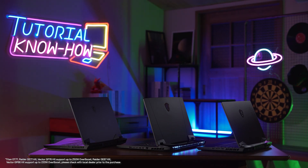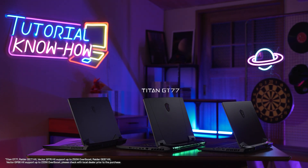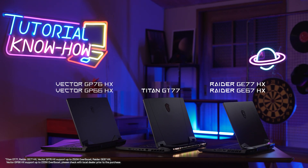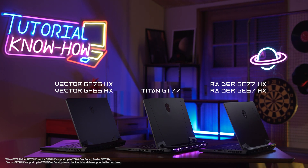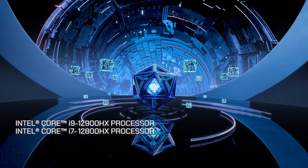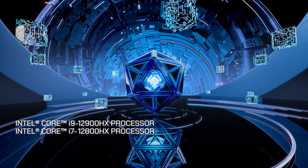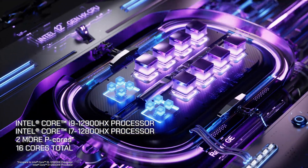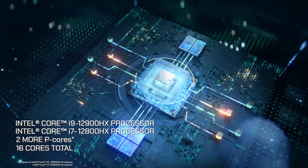Hi everyone, this is Andy and MSI has launched the brand new Intel 12th Gen HX series processor laptop. The latest MSI Titan GT77, Raider G series and Vector GP series are powered by the desktop level performance Intel 12th Gen HX processor. The Intel 12th Gen HX series processor has two more performance cores, 16 cores total compared to the Intel 12th Gen H series processor.